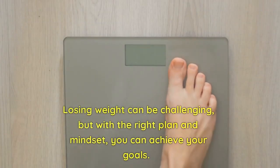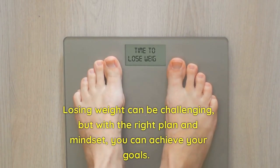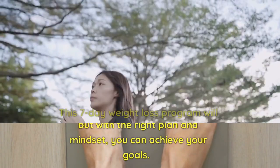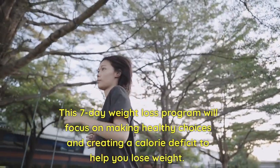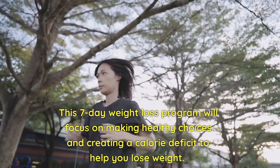Losing weight can be challenging, but with the right plan and mindset, you can achieve your goals. This 7-day weight loss program will focus on making healthy choices and creating a calorie deficit to help you lose weight.